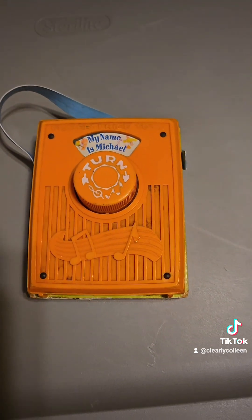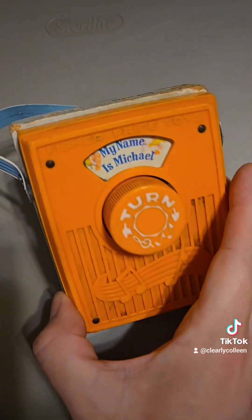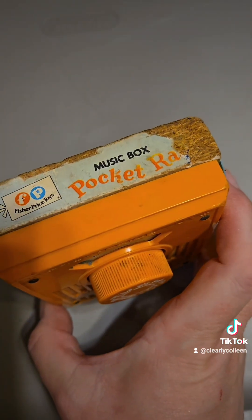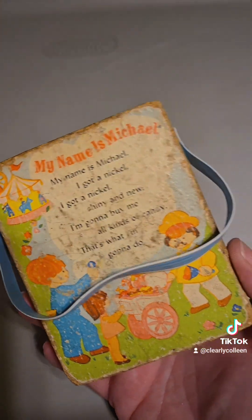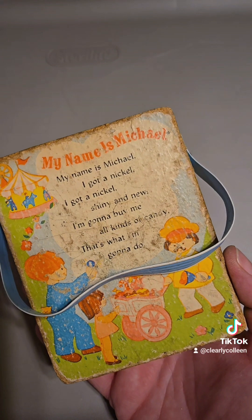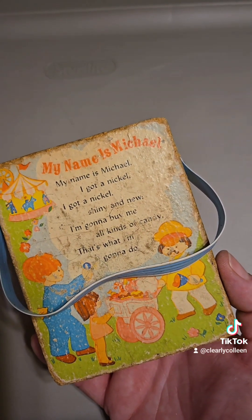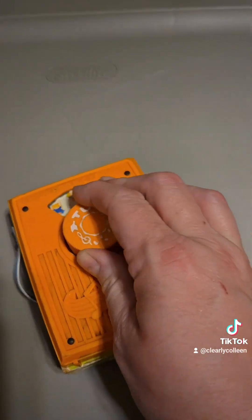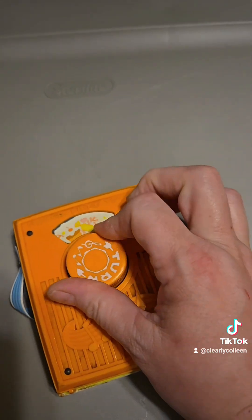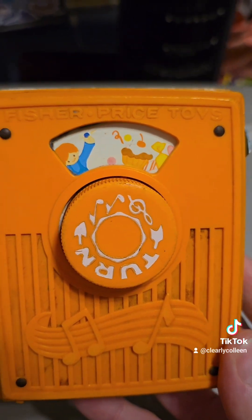Another one of my favorite musical toys is this. It's like a little radio — a pocket radio. You can see it's pretty old. It plays: 'My name is Michael, I got a nickel, I got a nickel, shiny and new. I'm gonna buy me all kinds of candy. That's what I'm gonna do.' It has the lyrics on the back, and then you just turn it.